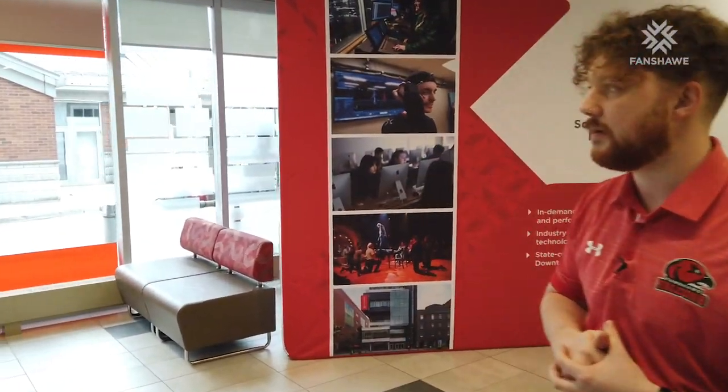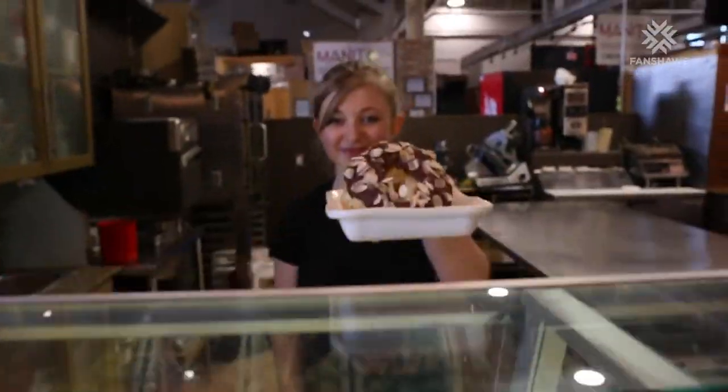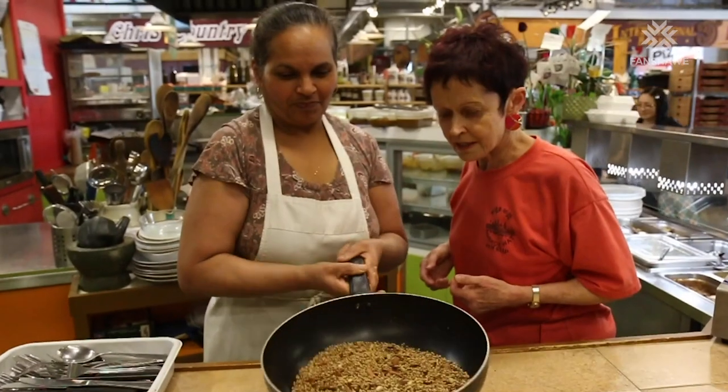This building is conveniently located right behind the Covent Garden Market, so it's a great space to find some sense of community in the downtown area, get a great lunch, breakfast, or dinner option, and do a little shopping between or after class.